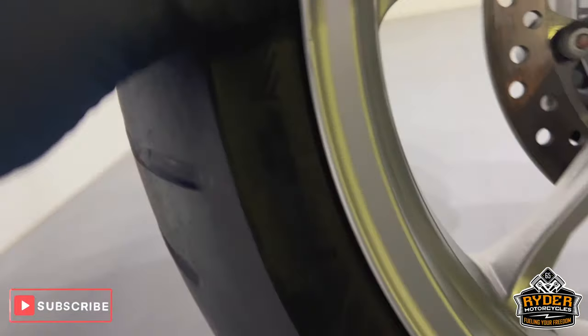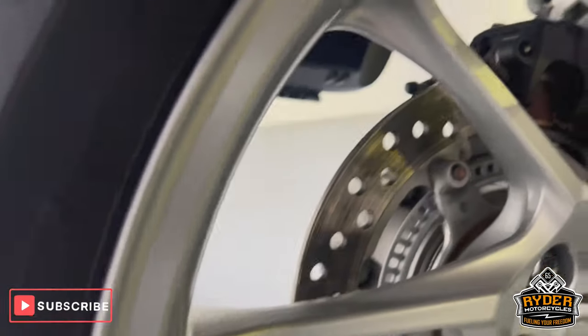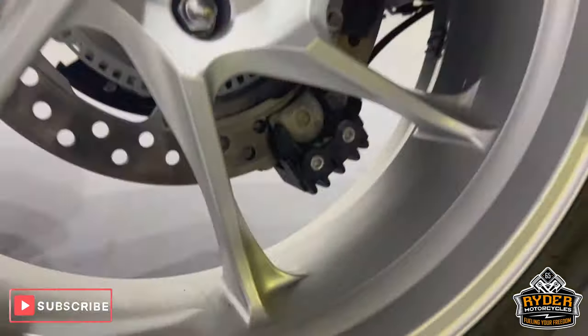The rear wheels are really nice. There is the tiniest little mark here from tyre changing over the years. I've also got the centre stand.